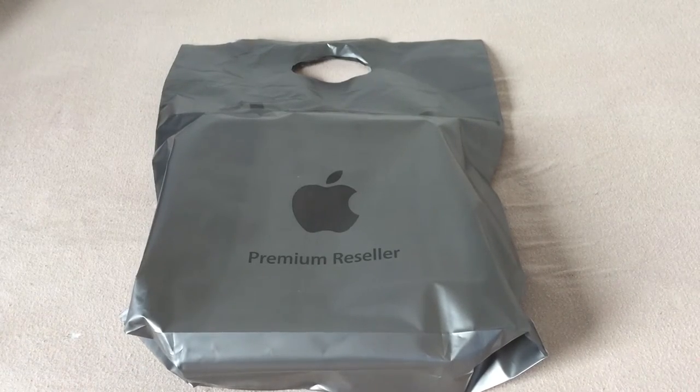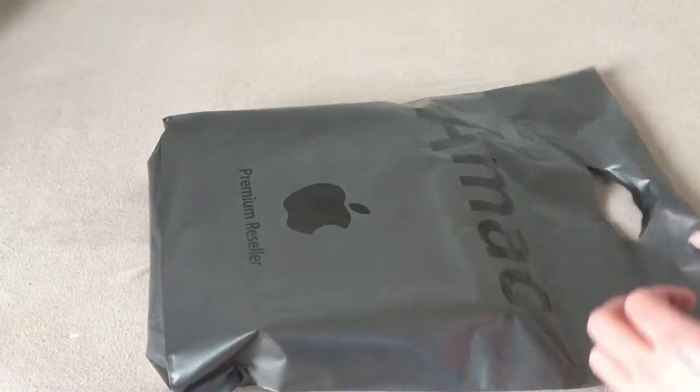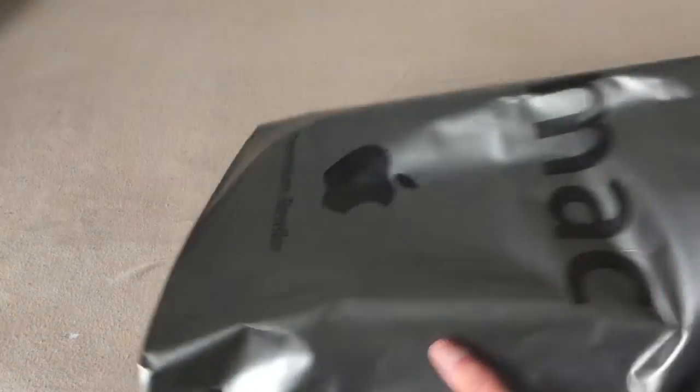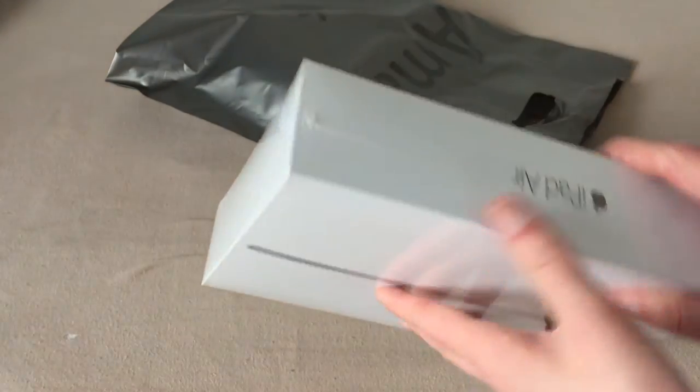Hello, YouTube. Well, I did a thing, and it's upper-related. The title of the video you've already guessed, because that's what's in here. I bought an iPad Air 2.